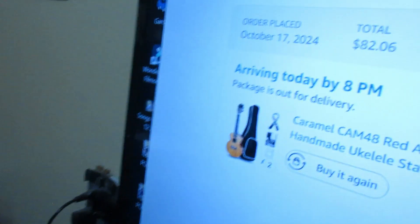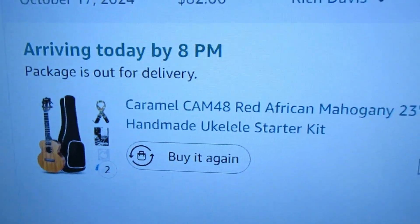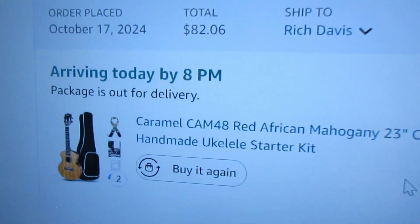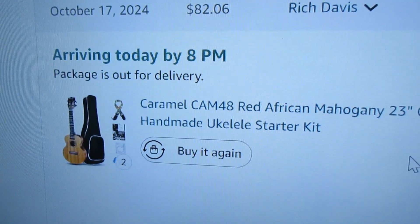It's coming today. This is the Caramel Concert Red Mahogany. You can check my channel to see other videos about this. This is a $33 ukulele — high quality and excellent. The gig bag is not so great, but everything else is just super. It's a wonderful ukulele.